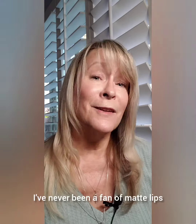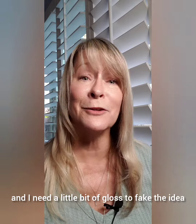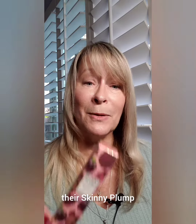Hey lovelies, it's Tracy. I've never been a fan of matte lips, at least not for me because my lips are just really thin and I need a little bit of gloss to fake the idea that there's a lip there. But I've been testing out a few different shades of Winky Luxe — they're Skinny Plump.